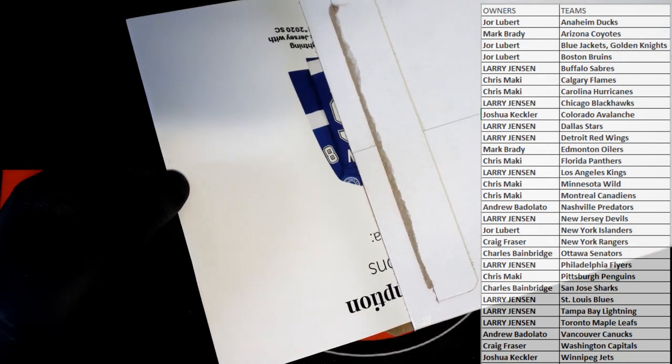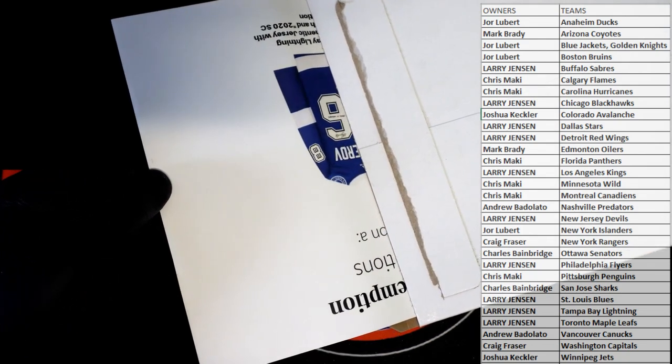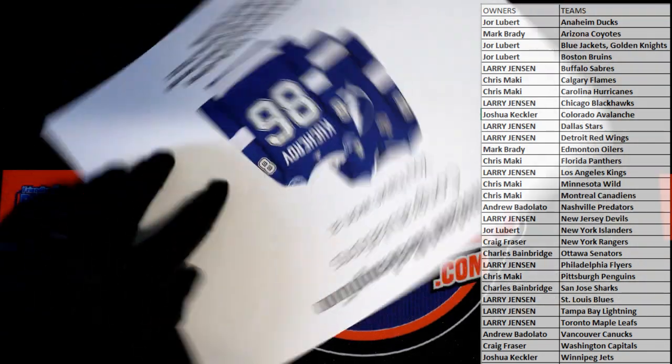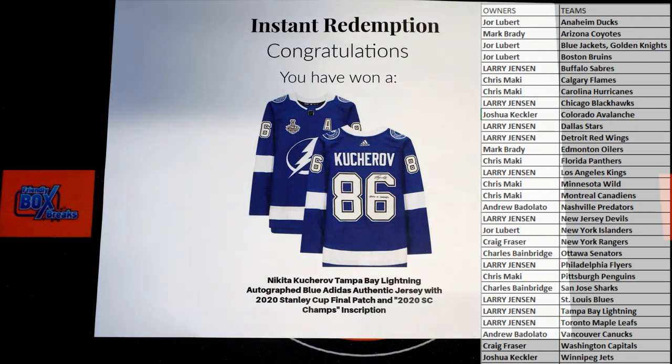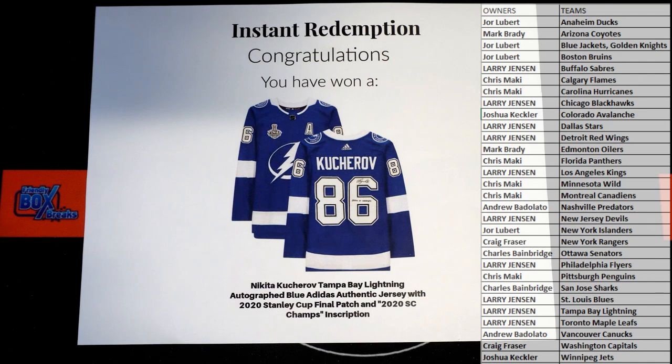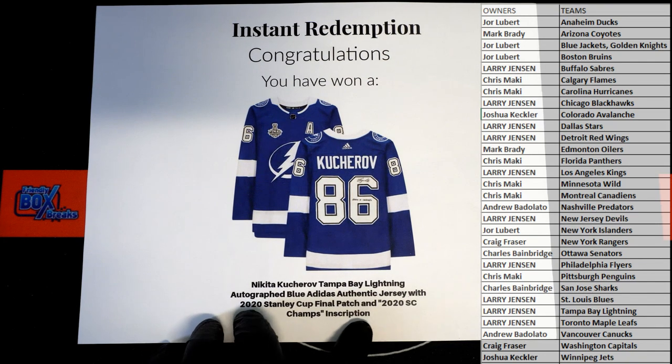I have no idea. It's landscape, though. Landscape. Oh, is that Nikita? Nice. That's got a whole big Nikita Kucherov right there. Lightning autographed blue Adidas authentic Stanley Cup Final patch, 2020 Stanley Cup champs inscription. Nice.